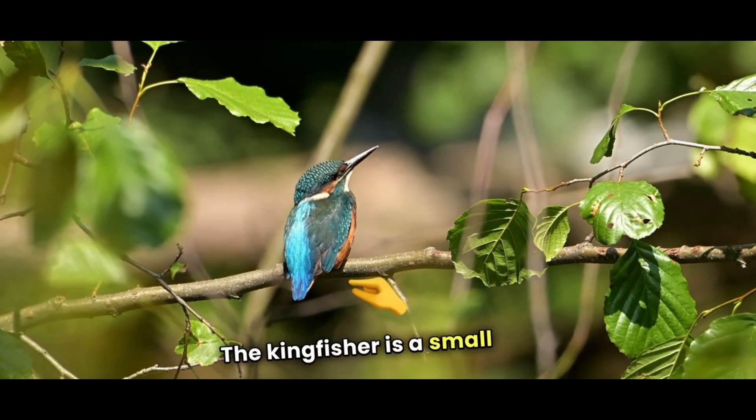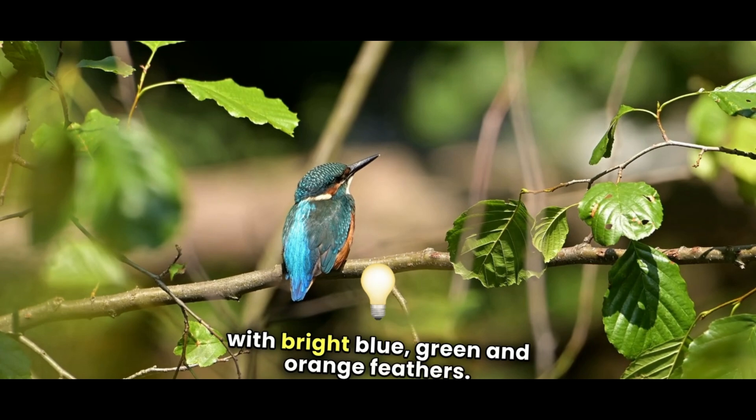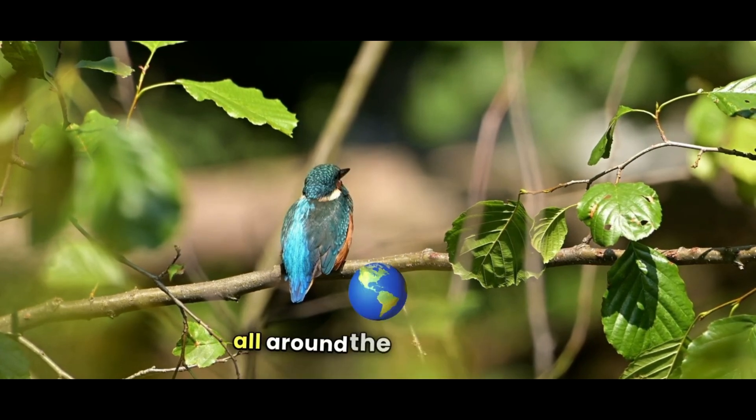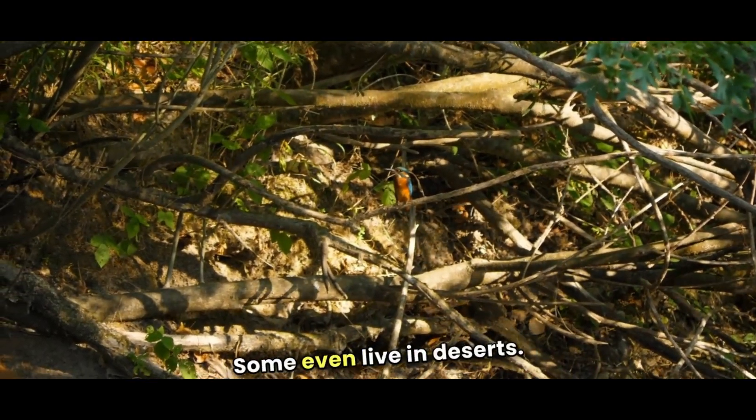The kingfisher is a small but mighty bird with bright blue, green, and orange feathers. There are over 90 species of kingfishers found all around the world, from rainforests to riversides. Some even live in deserts.